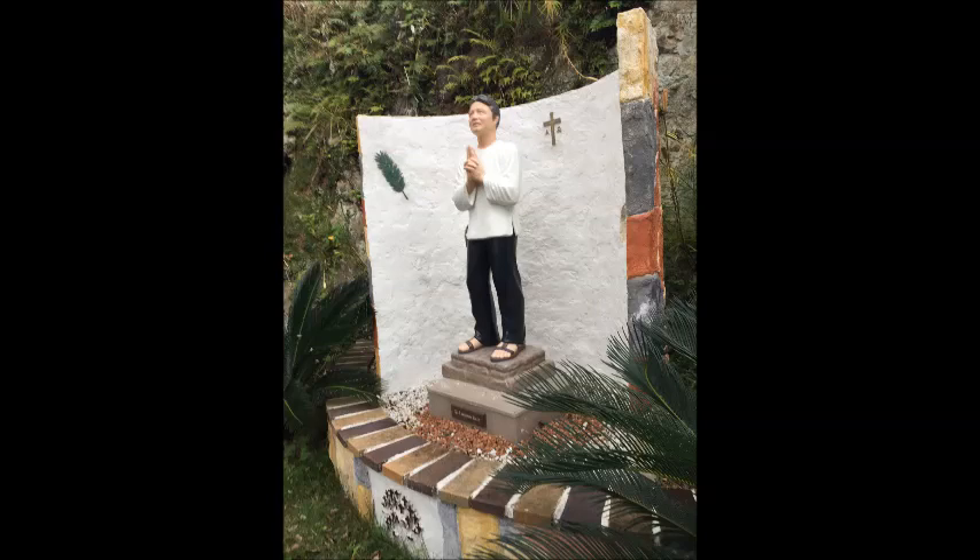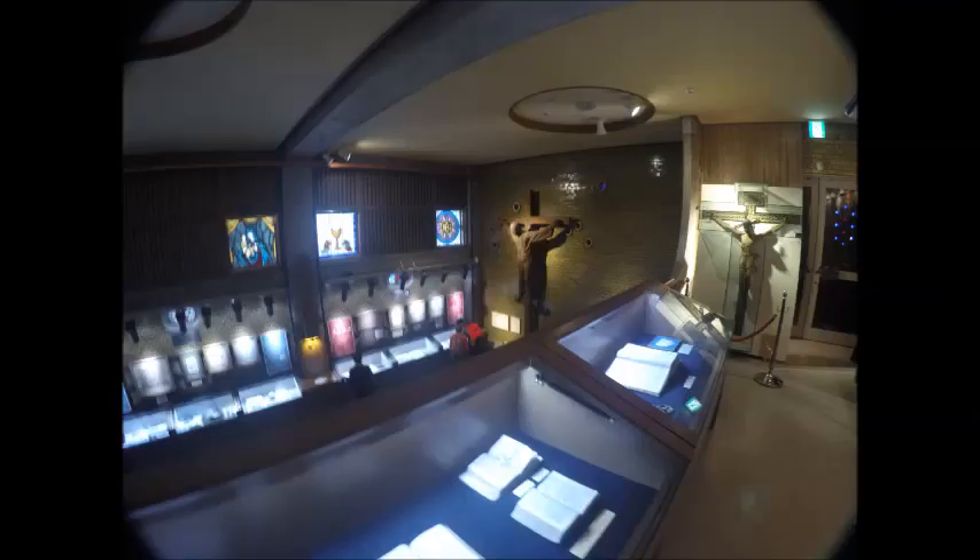We went inside to the exhibit of the museum and it was well lit and well set out. You can pause each of these and read them if you want. Look at the pictures — here's a little bit of history.